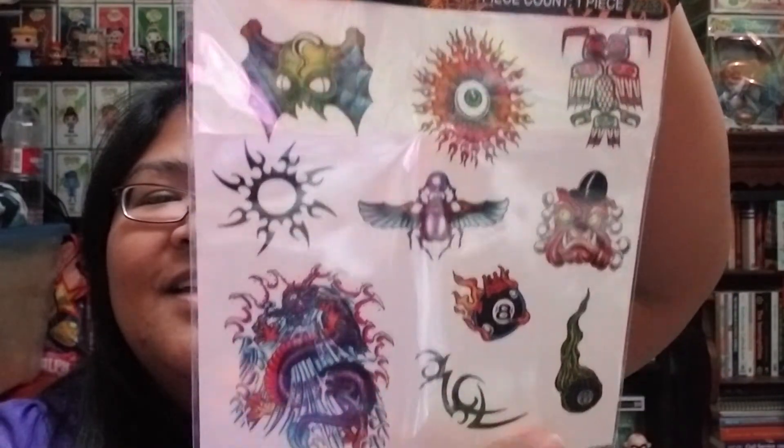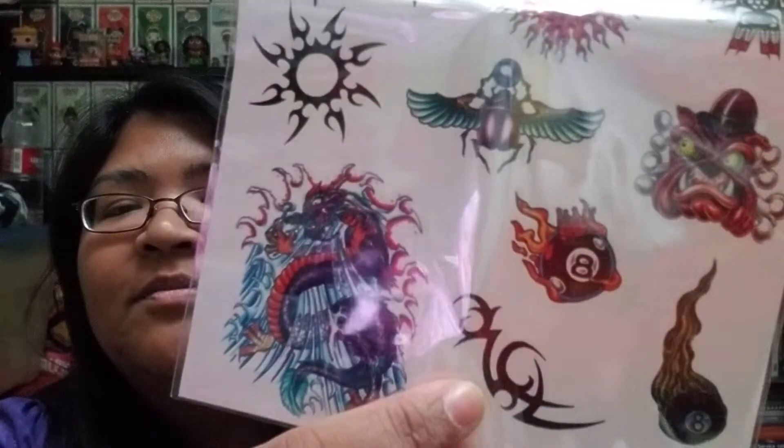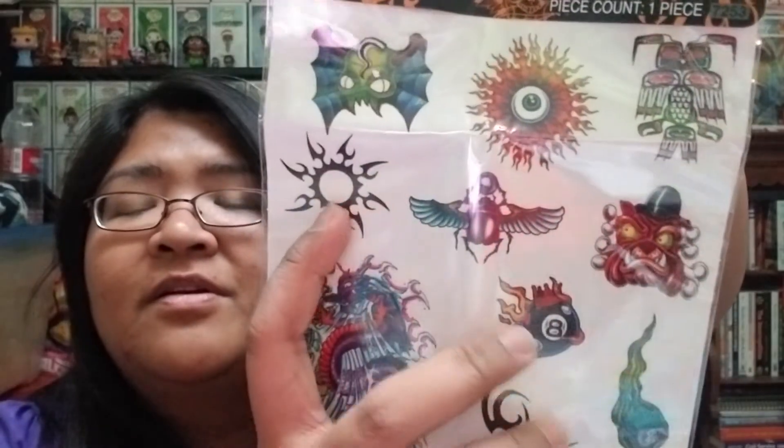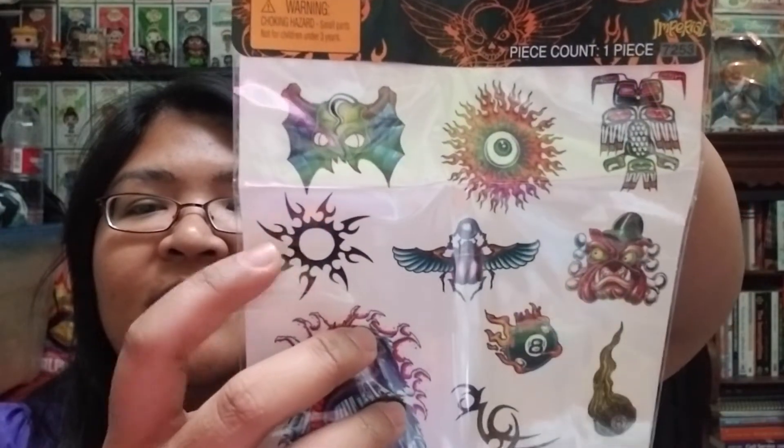So we have three more bags left. Here is the next one, and we have some temporary tattoos. So that is pretty cool. I really like this dragon one — I love dragons. And this looks like kind of a tribal symbol, a fiery eight ball, another eight ball, a scarab beetle, and a tribal marking. Yeah, that's pretty cool.